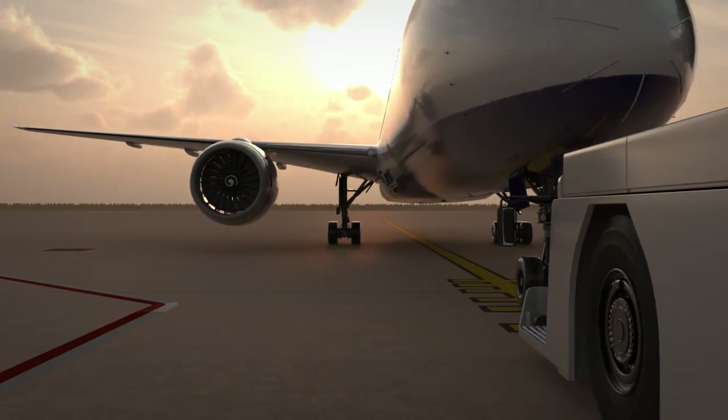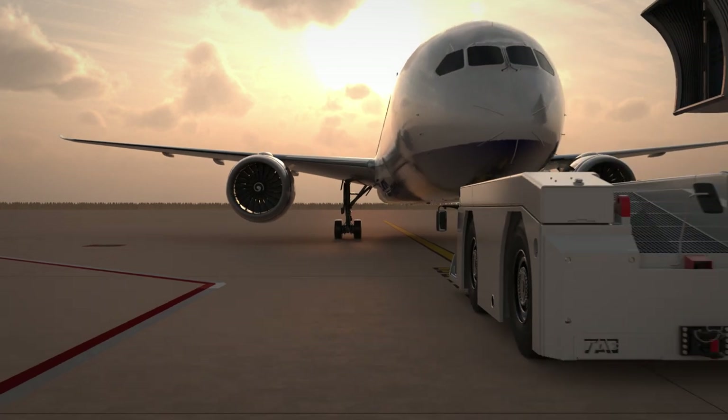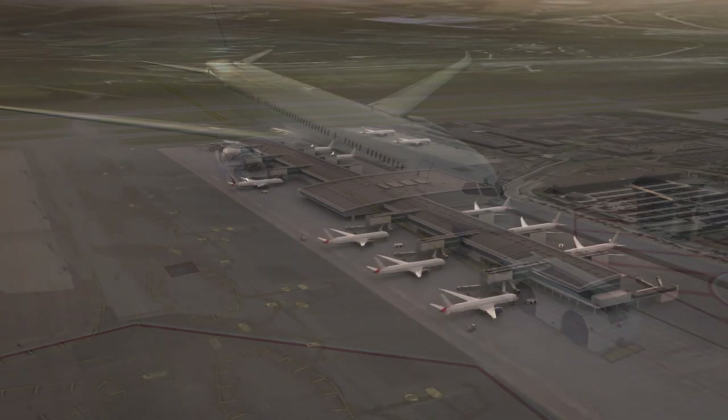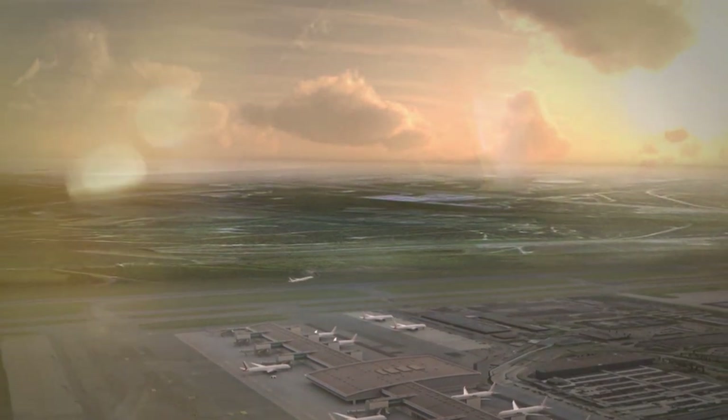Quick and efficient turnaround of an aircraft can only be achieved safely if everybody is aware of what's going on. This means observing fueling safety procedures at all times, and never forgetting to keep an eye out for the unusual. Being ready to act quickly and responsibly could save lives, even your own.